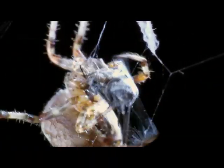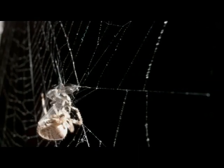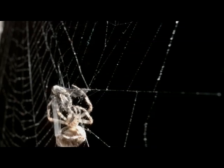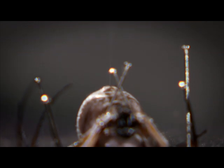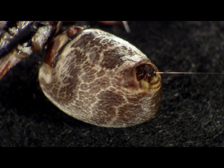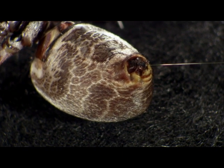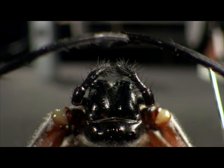Each spider can produce several different types of silk from their spinnerets — from sticky sheets used to wrap the victim, to an incredibly strong single thread, a strength which is completely disproportionate to its scale. Each fine strand is just one-thirtieth the thickness of a human hair, but if it was as thick as a pencil, it could tow an ocean liner with ease.